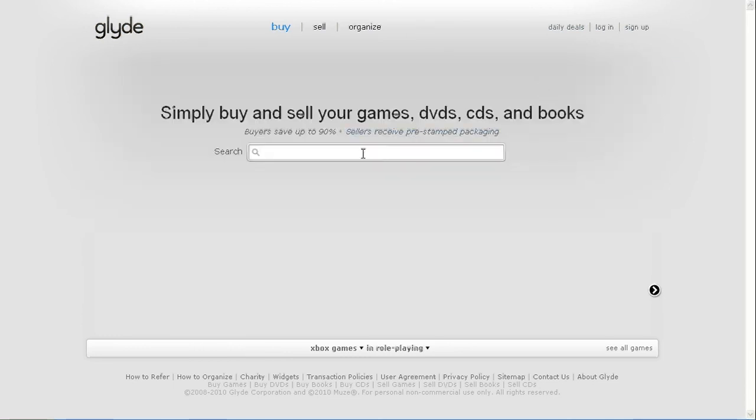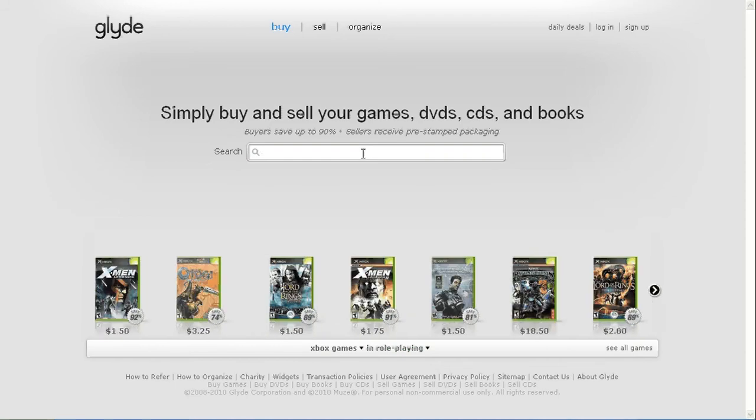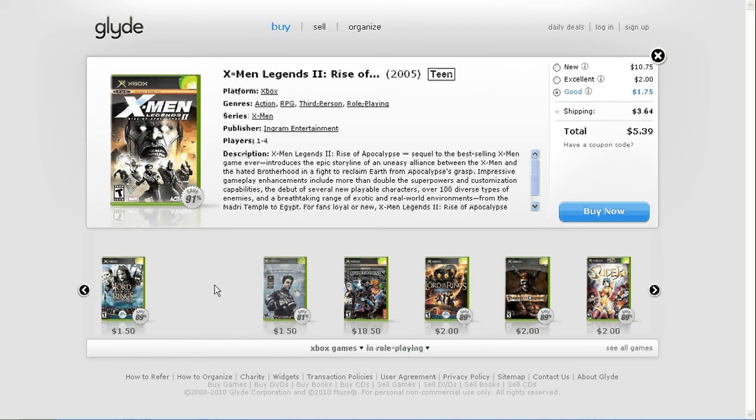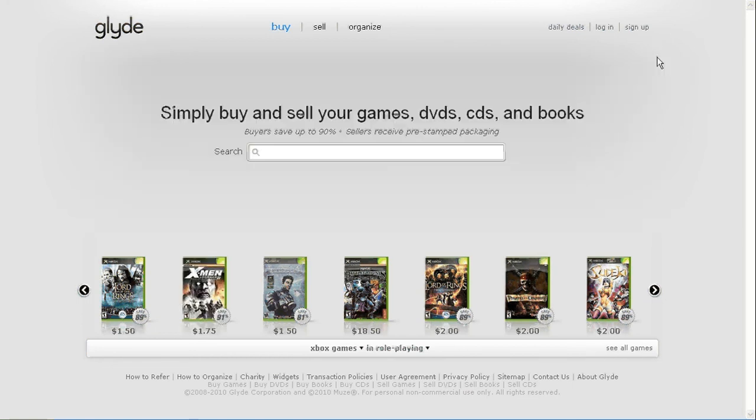From a selling standpoint, they make it so easy — you can just go in and say I've got a game to sell. I need to sell this X-Men 2 Legends. And once you choose a quality and you hit list, it's just going to list that on the website for whatever price you said you were willing to sell it for. Once someone buys it, they actually mail you a pre-addressed padded envelope to just put the game in and send it off to the person. Once the person receives it and the tracking code clears, the money gets deposited into your account.